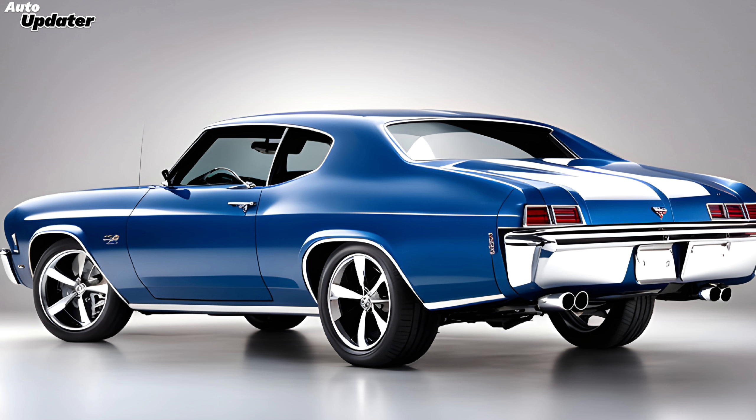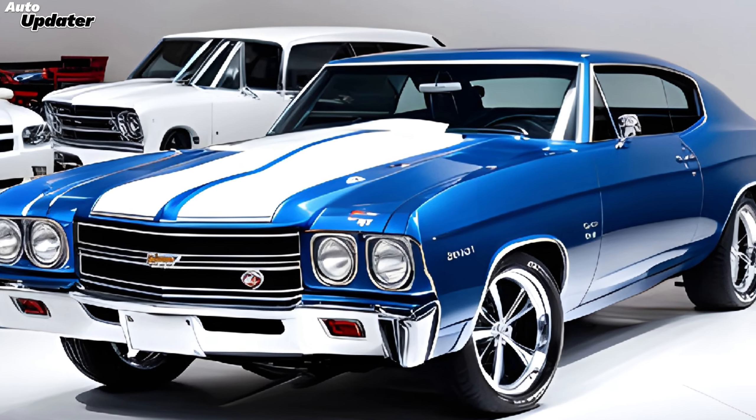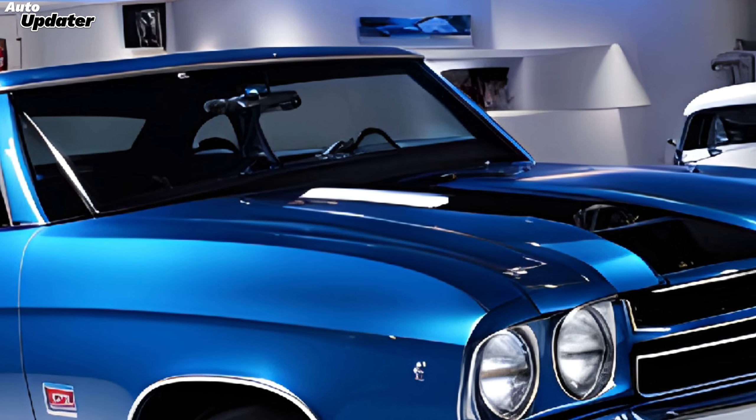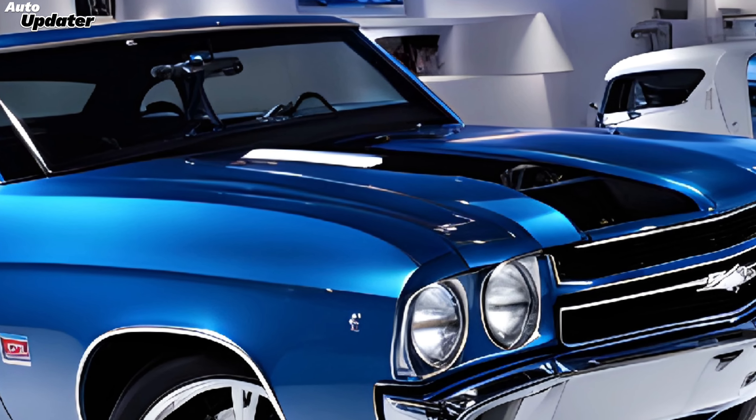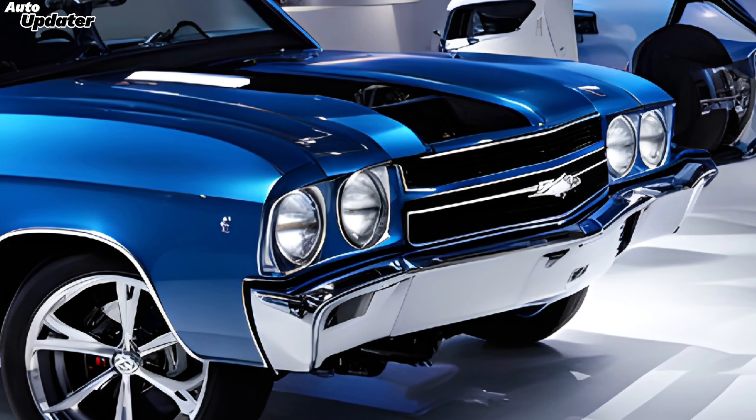In terms of performance, the Chevelle SS offers a dynamic driving experience with its adjustable suspension system and high-performance brakes. Whether you're seeking a thrilling ride on the track or a smooth journey on the road, this car is designed to deliver.